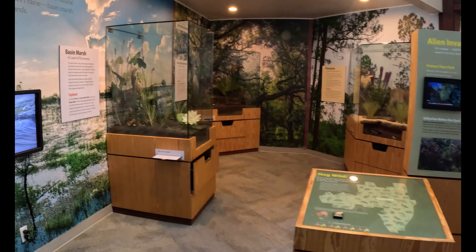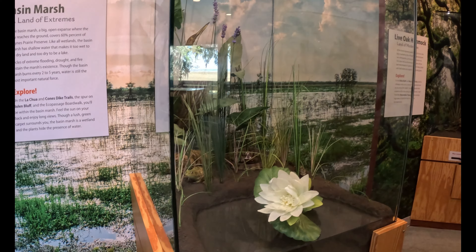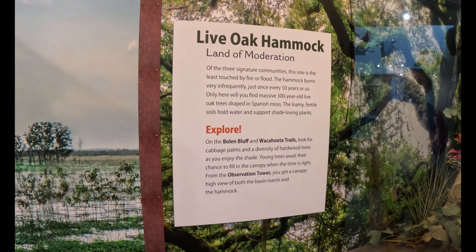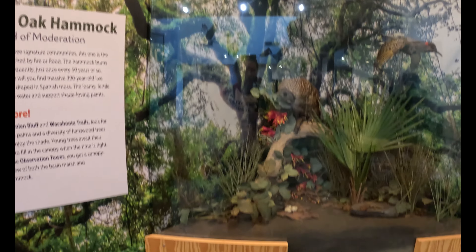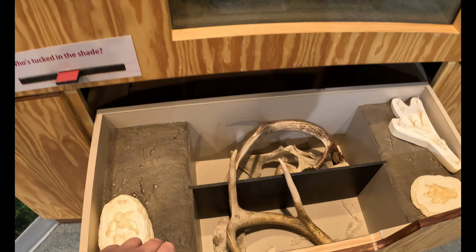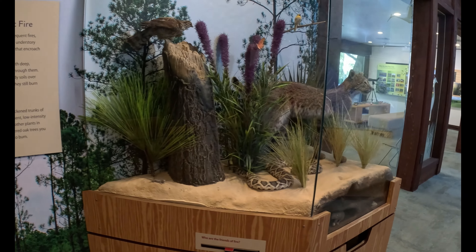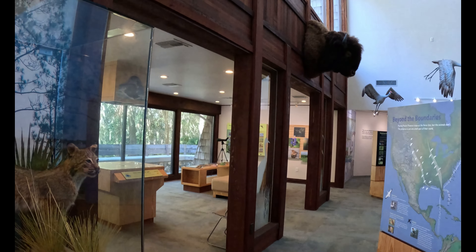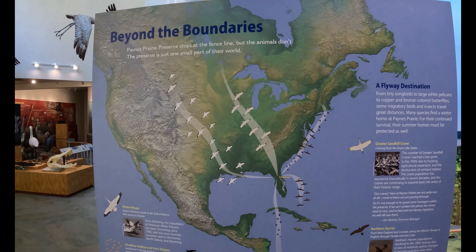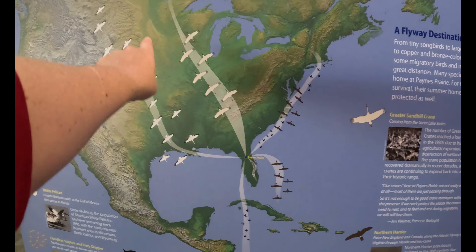We're in the visitor center seeing what they've got. There's a live oak hammock, an owl tucked in the shade — that's neat. There are some antlers in here, and footprints. Look at that buffalo head — or bison. I know there's bison out here too. There's a flyway destination display about birds — looks like they fly in and out of Payne's Prairie from up north.